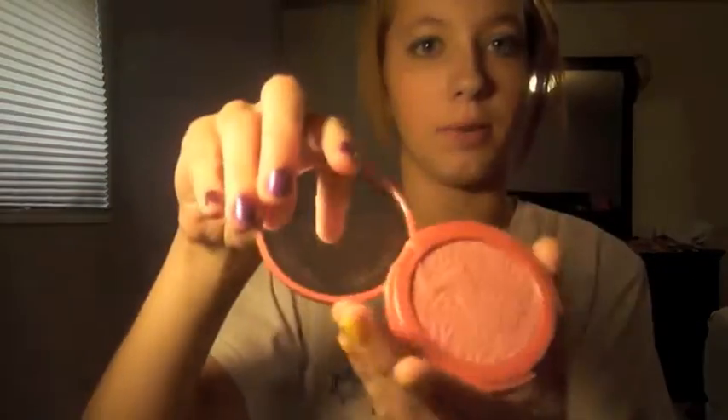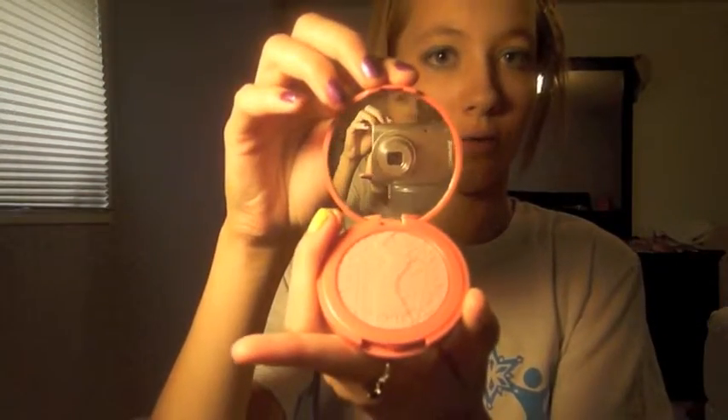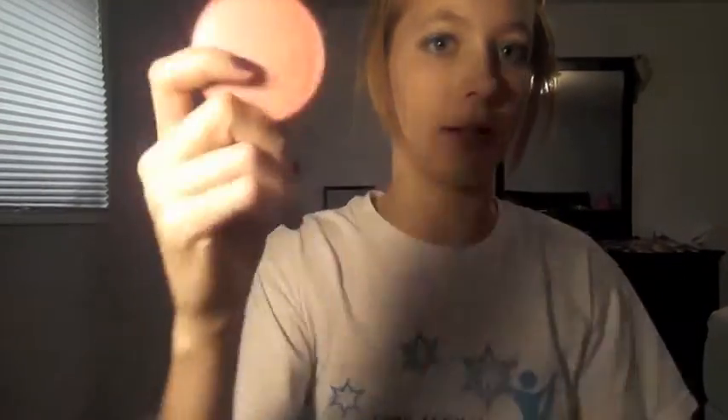My first thing are my Tarte Blushes. They are amazing. One is Tipsy, one is Dollface. If you haven't seen them before, they just look like this with a mirror. This is an orangey color, and this is a pinkish color.